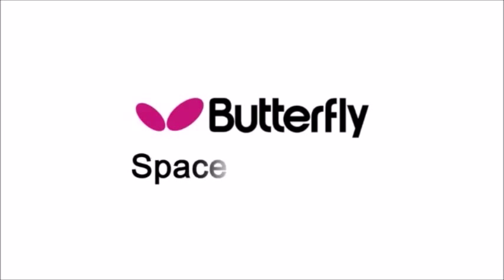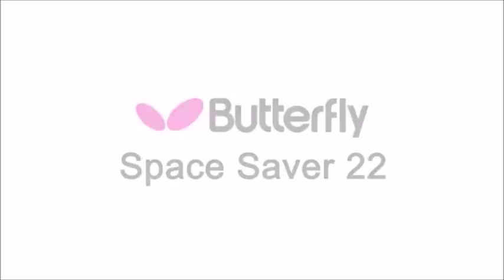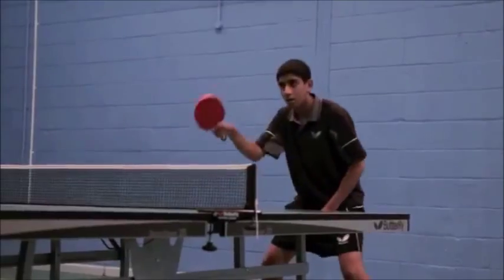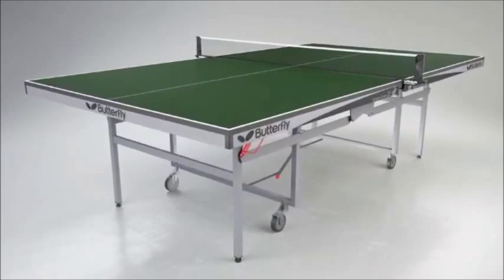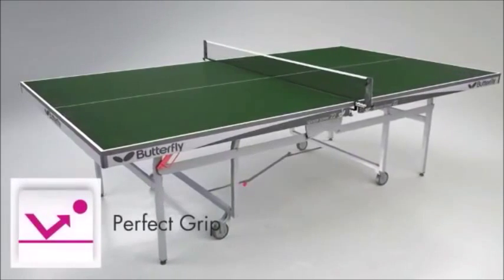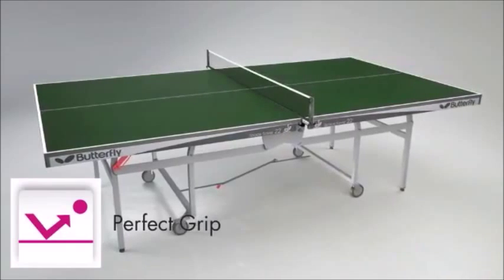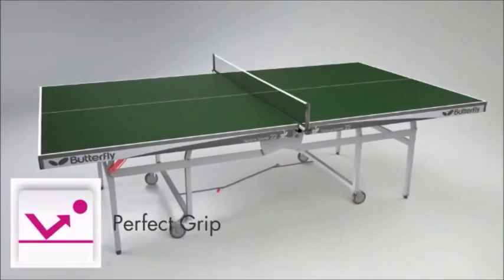The Butterfly Space Saver 22 Rollaway Table Tennis Table is one of the most popular match tables used in sports centres, schools and clubs throughout Britain. The main advantage of the Space Saver 22 Rollaway is the 22mm Perfect Grip Top. The Perfect Grip surface increases the consistency and reliability of the bounce of the ball for both topspin and backspin shots, giving the players every confidence to play their game.